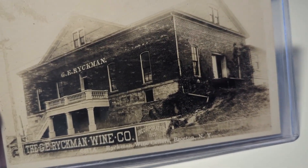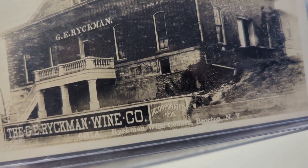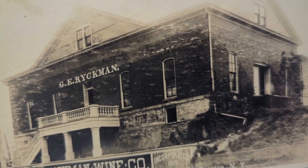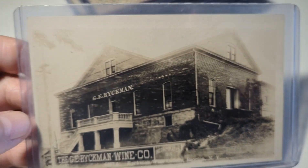This is interesting — this is a wine company in Brockton, New York: the Reichman Wine Company. That must be their factory, incorporated 1905. A nice occupational or business view, and it's got information on the back.